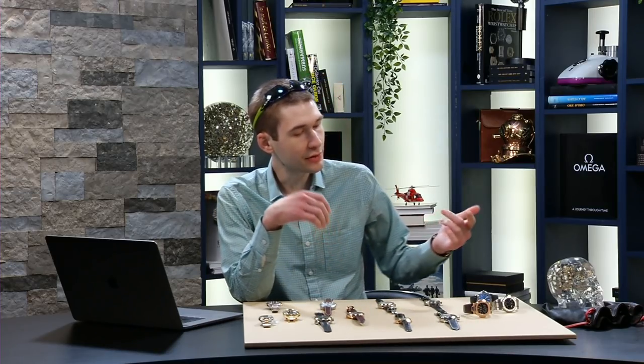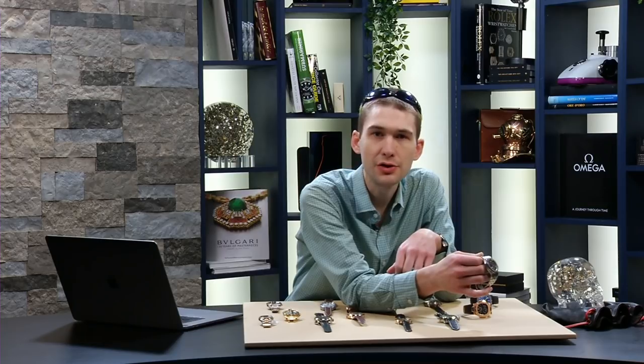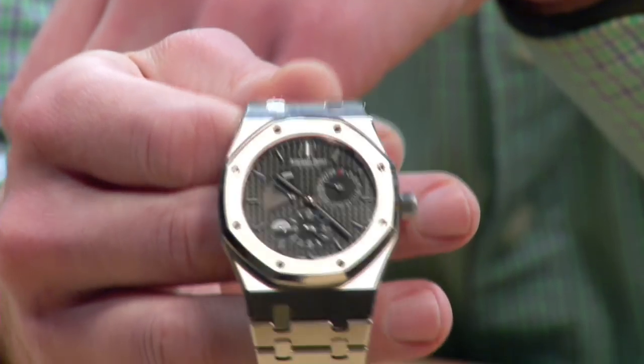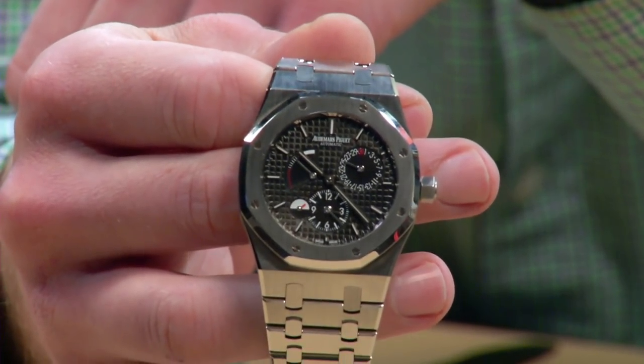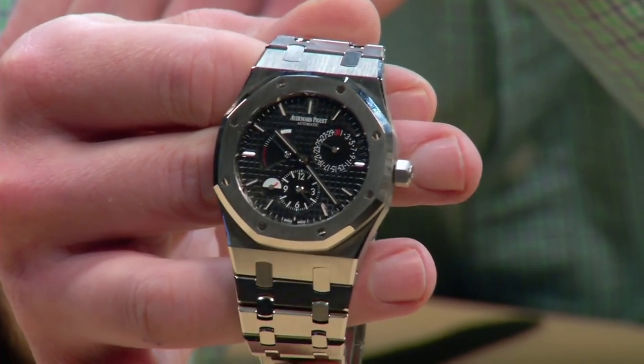Let's start with A — Audemars Piguet. From the Vallée de Joux, historically closely associated with Jaeger-LeCoultre, this is an Audemars Piguet Royal Oak 39mm stainless steel, reference 26120 ST.